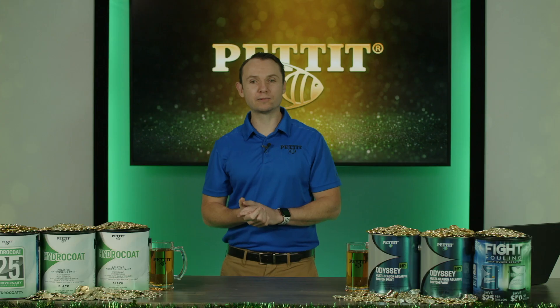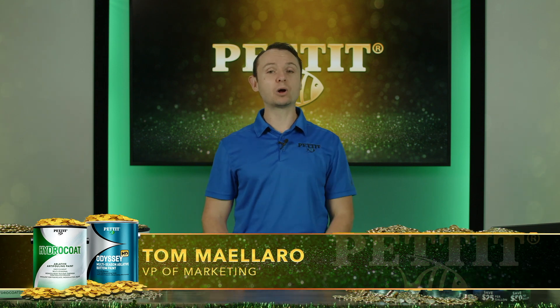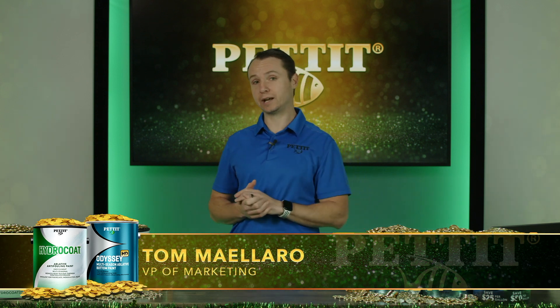Welcome! I'm Tom Malero, Vice President of Marketing for Pettit, and Happy St. Patrick's Day! We're going to go over our Fight Fouling boat owner rebate, as well as chat more in-depth on Hydrocoat and Odyssey HD in today's presentation.